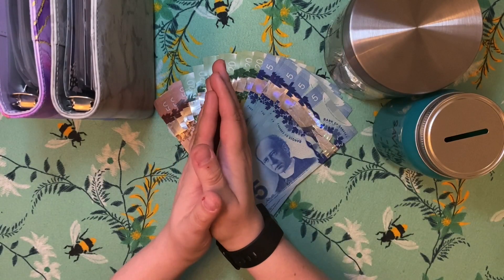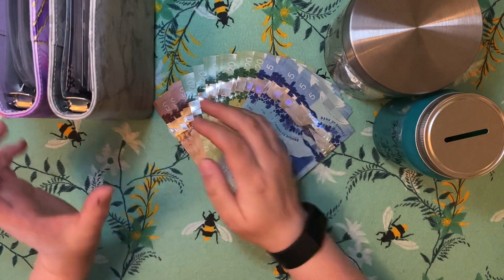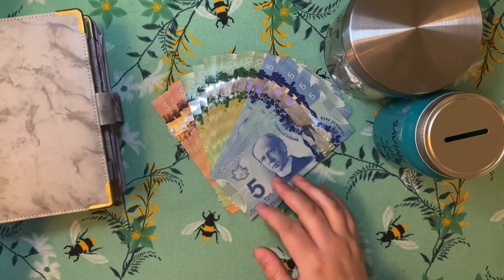Hello everyone, what's up? Welcome or welcome back to my channel. My name is Bella and I am a Canadian cash stuffer. Today I am going to be cash stuffing my paycheck.